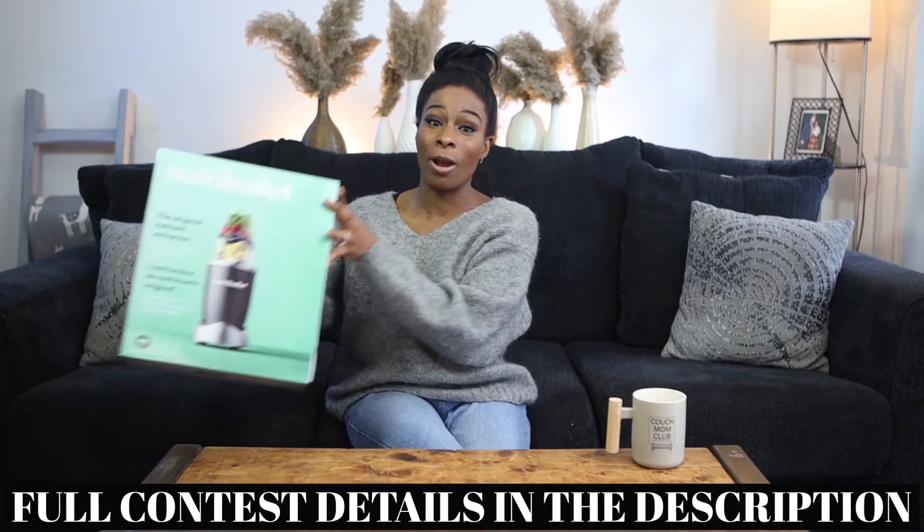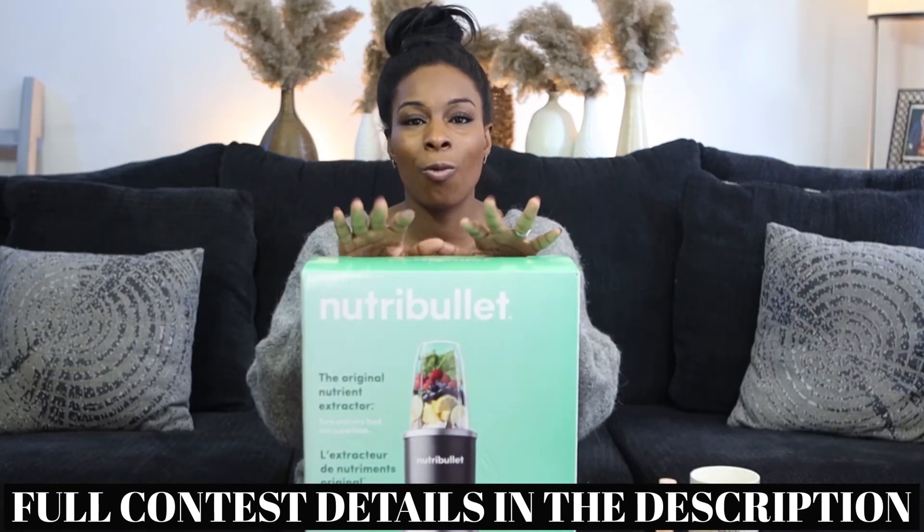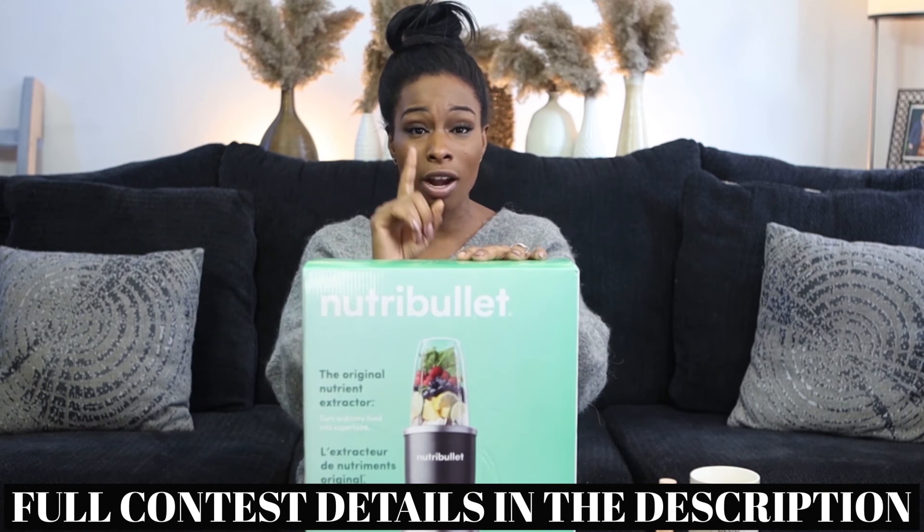Follow me on Instagram and on Twitter and I will see you in the next video. Before I go, I want to remind you there's a 500 subscriber giveaway — when I get to 500 subscribers, I'm going to be giving away a Nutribullet, and I want one of you lucky people to have that really soon. Go watch that video, join the club, do all the things, and I will see you in the next video.